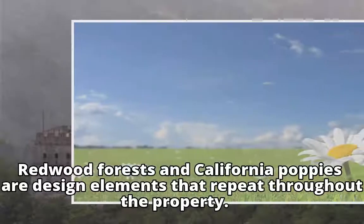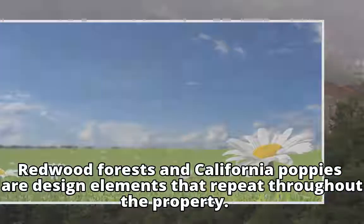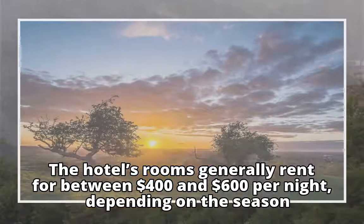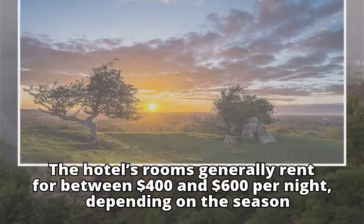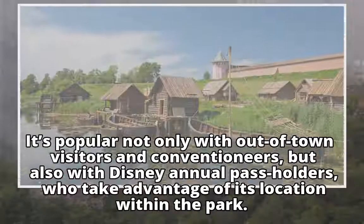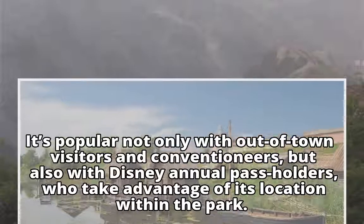Redwood forests and California poppies are design elements that repeat throughout the property. The hotel's rooms generally rent for between $400 and $600 per night, depending on the season. It's popular not only with out-of-town visitors and conventioneers, but also with Disney annual pass holders.